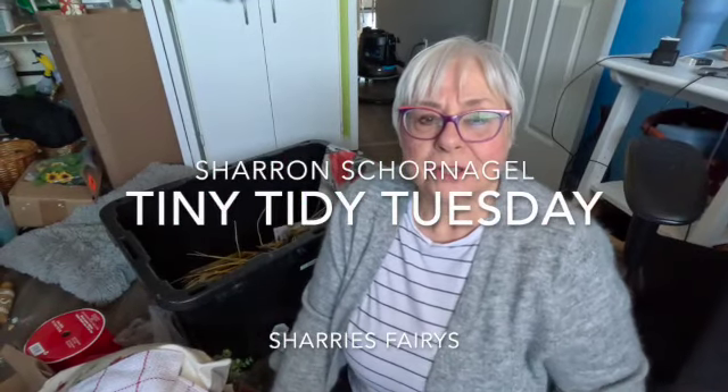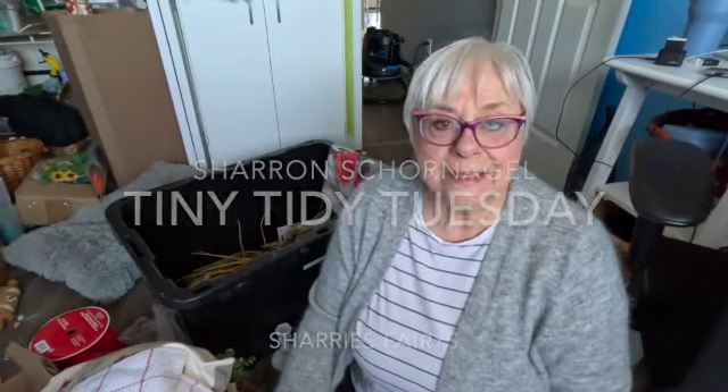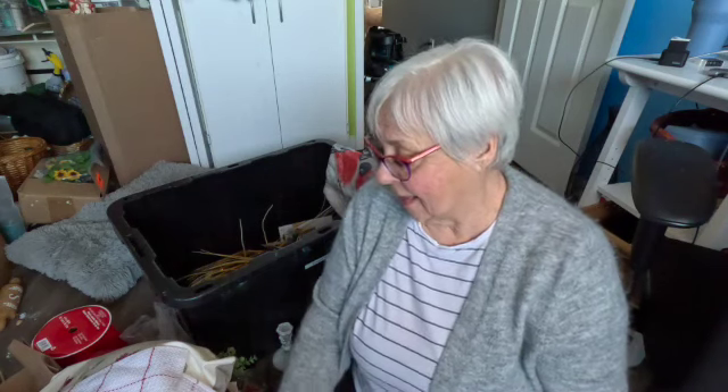Hi, it's Sharon from Sherry's Fairies and it's Tiny Tidy Tuesday. This is a collaboration where a whole bunch of us ladies get together and we're hoping to give you motivation to do a Tiny Tidy in your home. I would like to thank Sunday Dawn — she is the one who does this collaboration. If you'd like to join us, get a hold of Sunday Dawn at the Helpful Home. This is a fun collaboration and we have many, many ladies who join in.